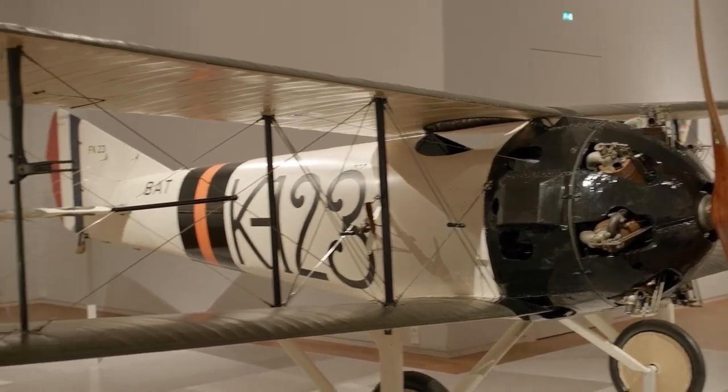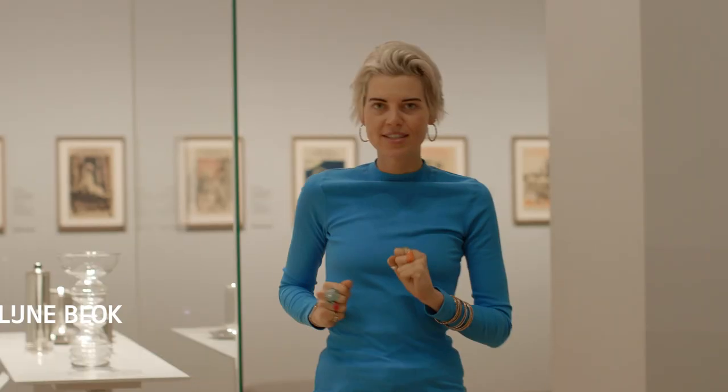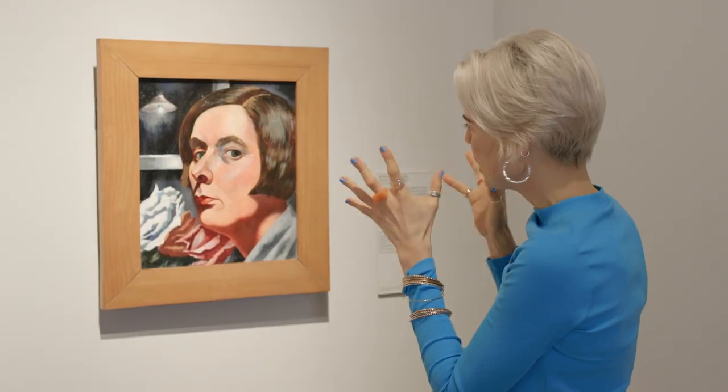I've just landed on the top floor of the Rijksmuseum in the galleries of the 20th century to meet curator Ludo, because he knows everything about a very special self-portrait of Charlie Thorup. Hey Ludo, who are we looking at?